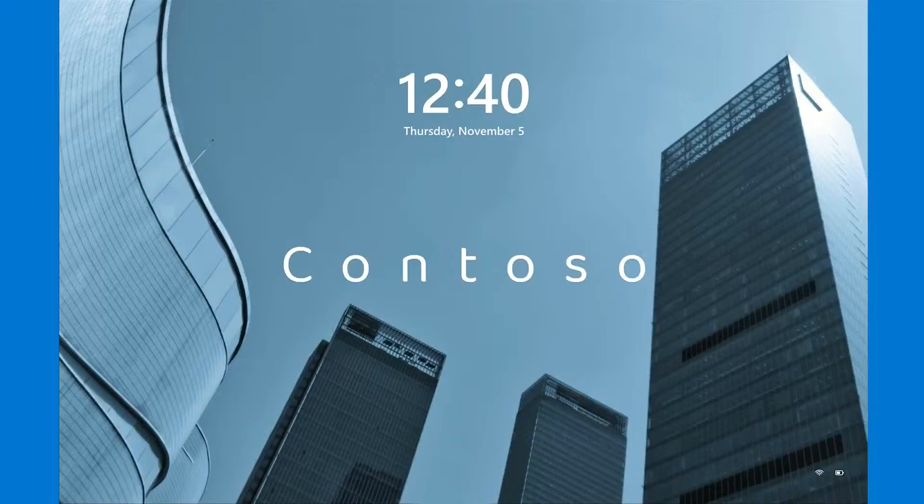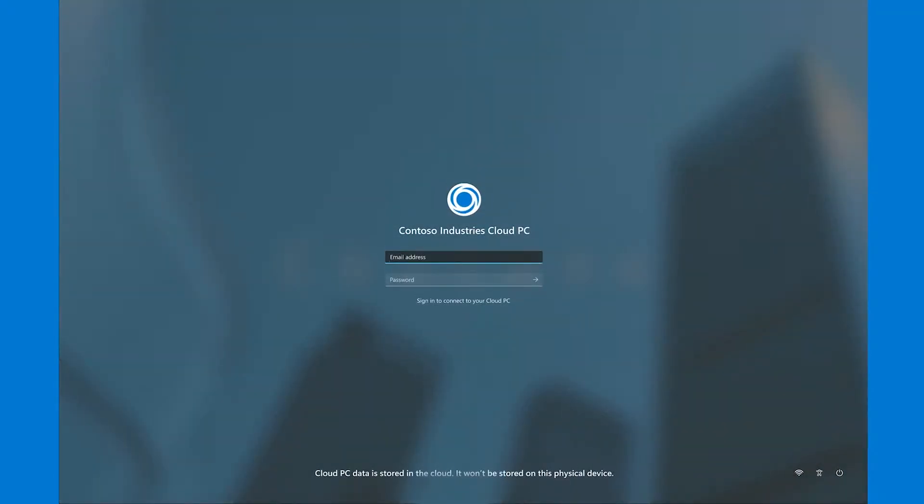Now for the custom branding demo. For shared mode users, we've introduced an option to include enterprise branding. What you're seeing is a lock screen with a default wallpaper. Once you dismiss the lock screen, you're taken to the login screen where you can see the company name and company branding. Derek will walk us through how to set this up on the IT side. This is especially great for frontline workers using shared PC scenarios, giving them that familiar branded experience.